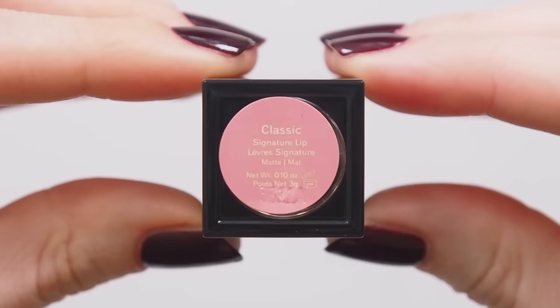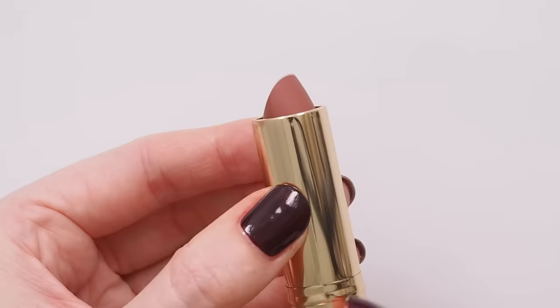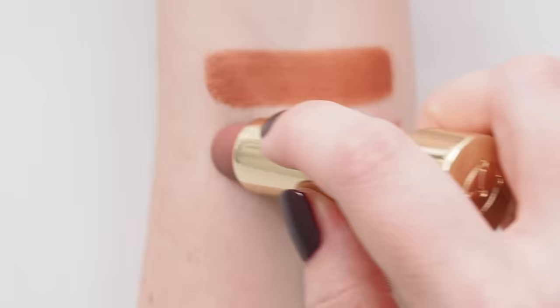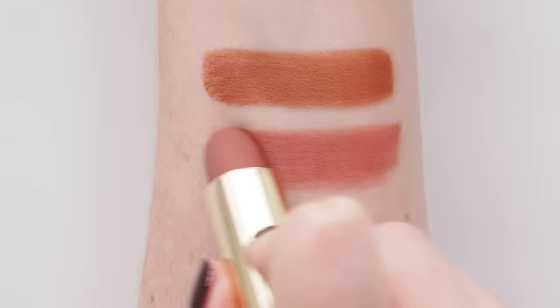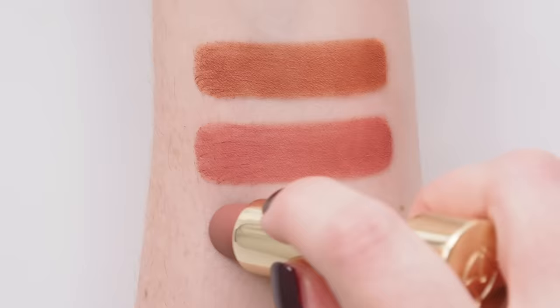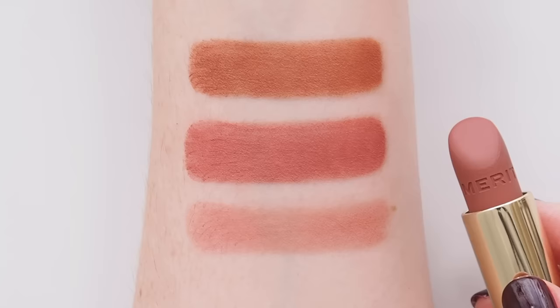I have a feeling Classic is going to be an instant classic. This is described as neutral, but it's a pinky, peachy, polished shade that makes you feel put together. In a gradient of eight wearable, tone-it-down-or-build-it-up colours, this feels like the ultimate, easy-to-throw-on shade.